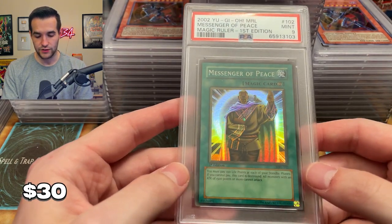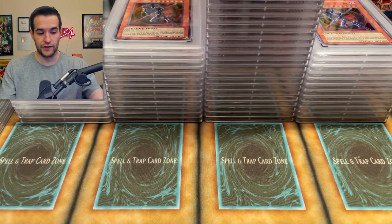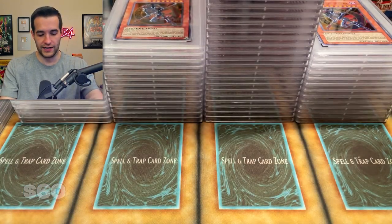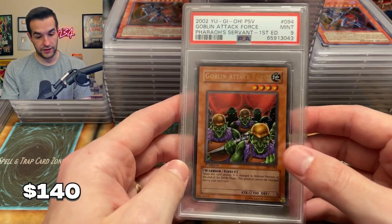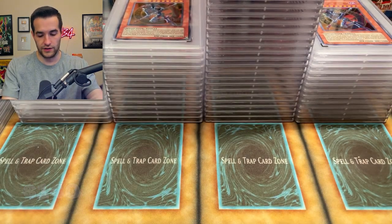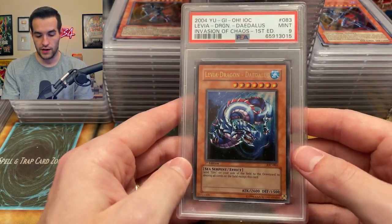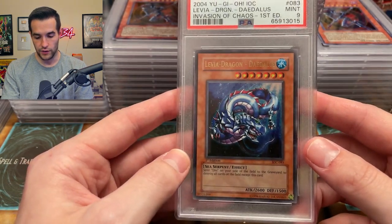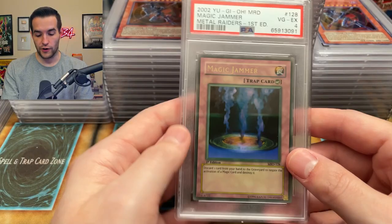Messenger of Peace — that's a nine. These are all a little bit faded. Magic Ruler, which you don't see very often — those are pretty cool. Maha Vailo — another nine. Man, Magic Ruler is not doing well — we've got like one ten. Goblin Attack Force — that's a nine. Can we get some tens please? We have a Levia-Dragon Daedalus — maybe. I wonder if this is the one we pulled. I'm just going to assume the one that would be great at ten is the one we pulled. All nines so far — come on, let's get some.